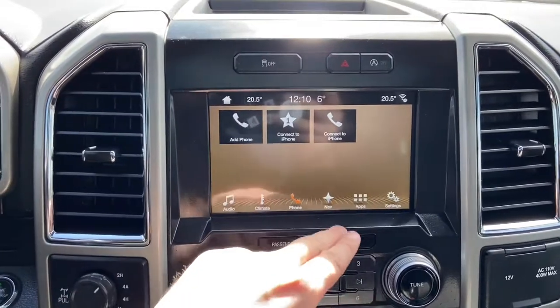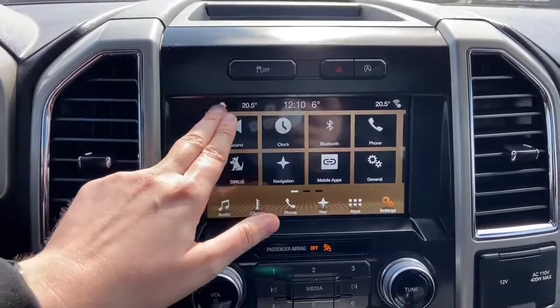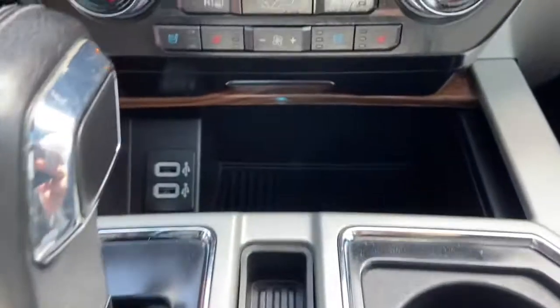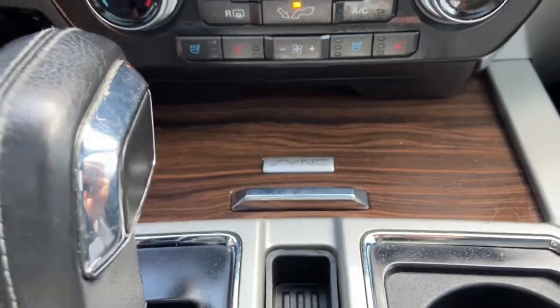Off to the right is your phone connection. Then we have navigation, applications and settings. Just below we have our audio controls here. Climate controls once again, with a 12 volt outlet and a 110 volt outlet off to the right. Underneath you have two USB plug-ins which will hide away behind this sliding console.